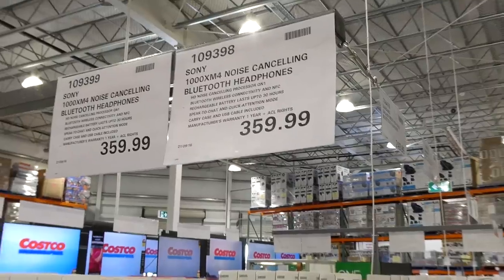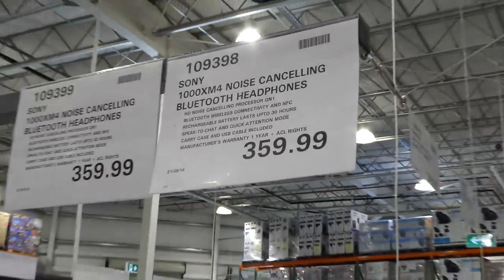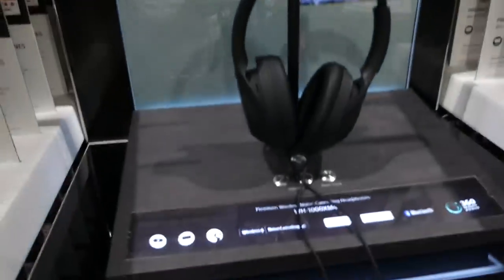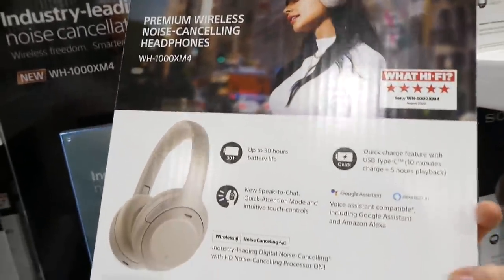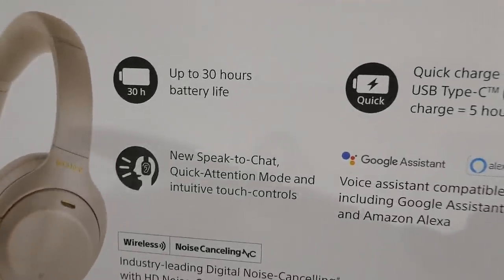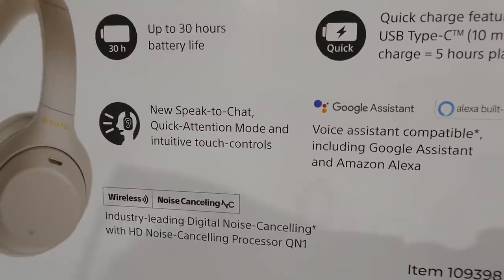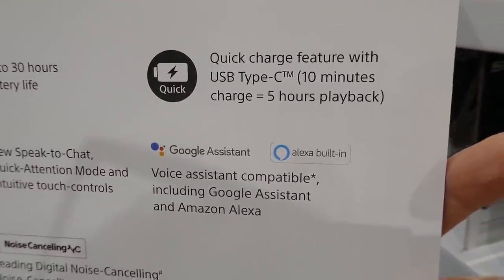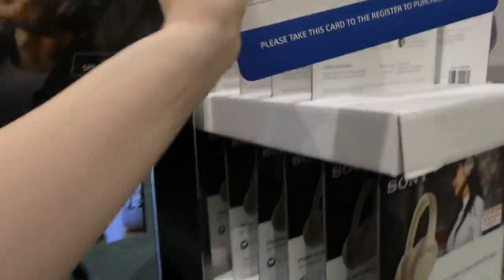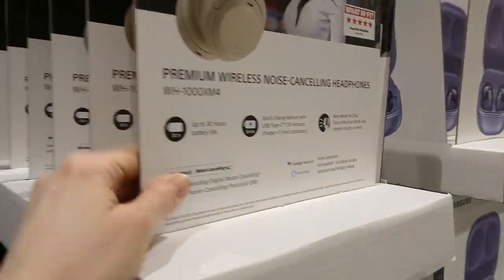For over-ear headphones, there's the Sony noise-cancelling Bluetooth headphones for $360, available in black and a tan color. They have up to 30 hours of battery life, speak-to-chat and quick attention modes, intuitive touch controls, USB-C quick charge — 10 minutes for five hours of playback — and Google Assistant and Alexa built in.